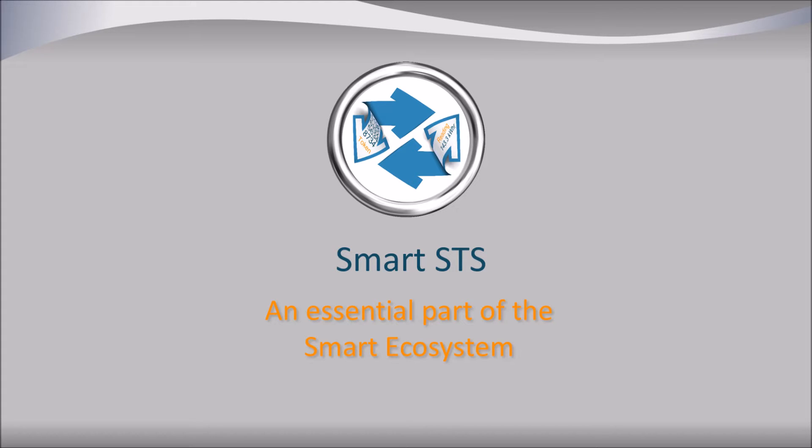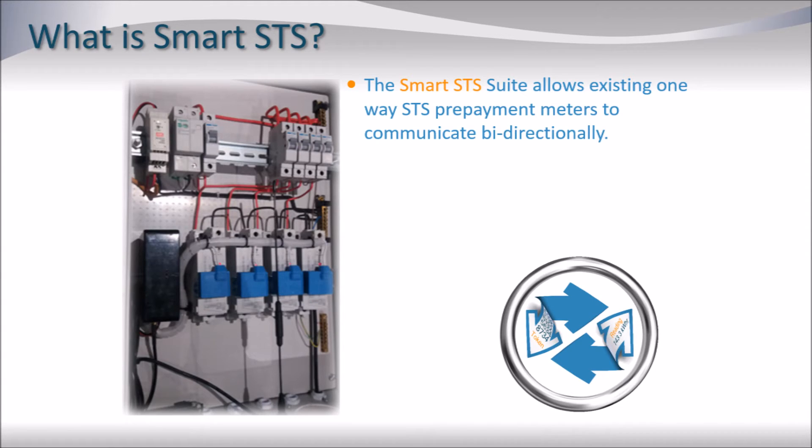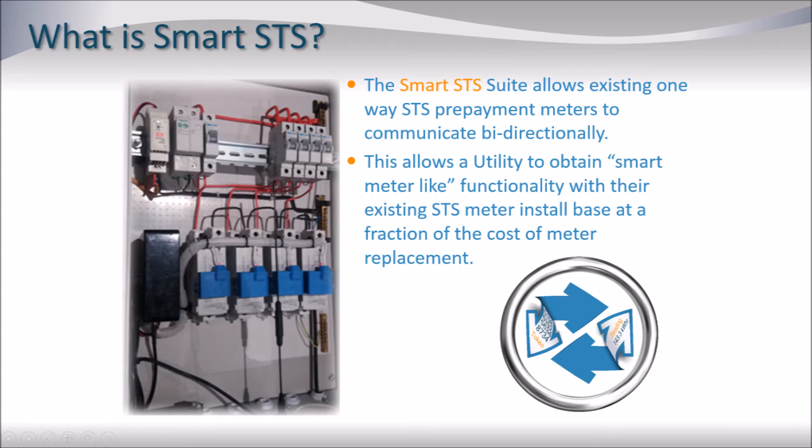Welcome to this overview on Smart SDS. Smart SDS is a unique solution to allow legacy meters to participate in the smart ecosystem. The Smart SDS suite of components allows legacy SDS prepayment meters to communicate bi-directionally. This allows a utility to obtain smart meter-like functionality with their existing SDS meter install base at a fraction of the cost of meter replacement.